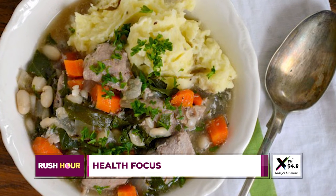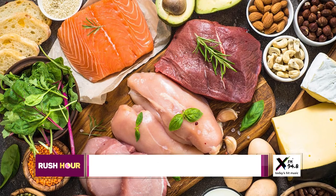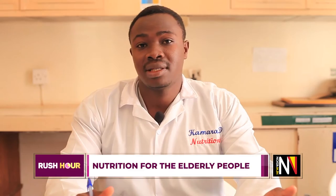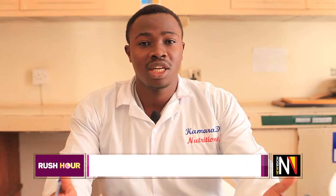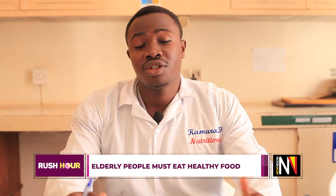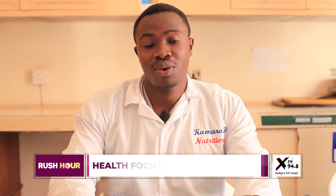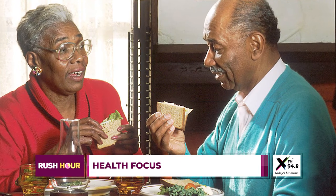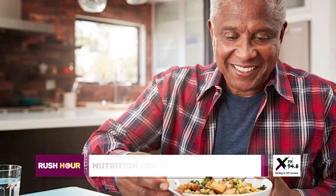Nutrition for geriatrics is very tricky because usually these elderly people may avoid certain foods due to their health conditions according to the aging period. Geriatric nutrition calls us — as people who stay with these elderly people as caretakers and guardians — to make sure these elderly people are taken care of.